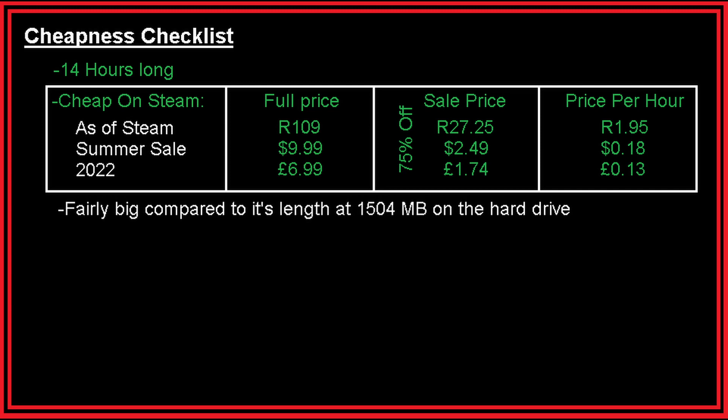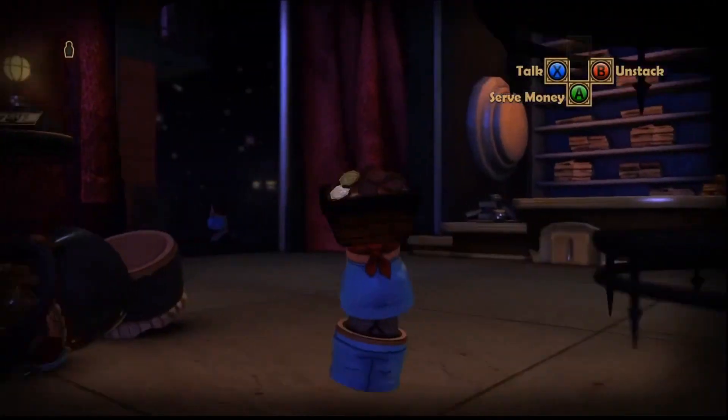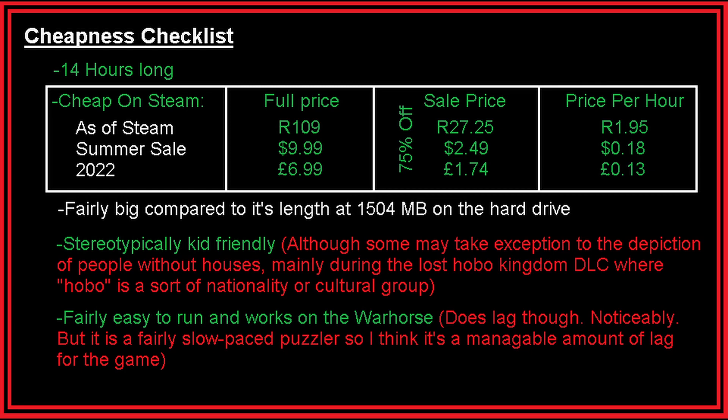Stereotypically it's okay for kids — it's obviously cute. Unless you think your child would be scared at the possibility of being sent to a workhouse, or the possibility of being a walking serving tray serving people gold coins as some sort of hors d'oeuvre. Some people may take exception to the depiction of people without houses, especially during the DLC The Lost Hobo Kingdom. It also does work on older hardware, though it does have a slight lag — it's noticeable. But I would argue that because it's a puzzle game, it's playable in this state.